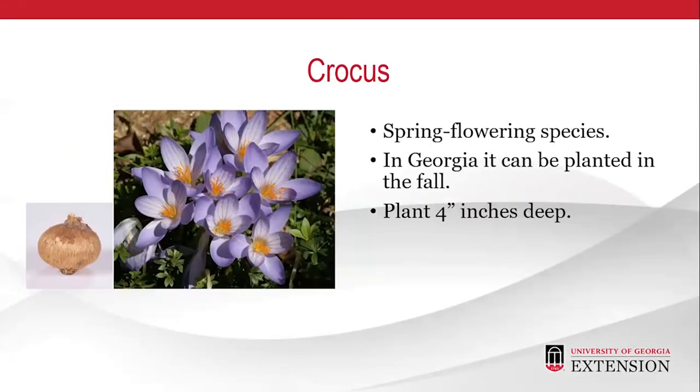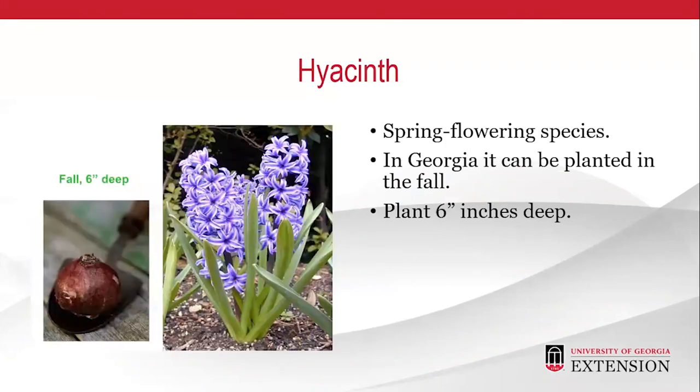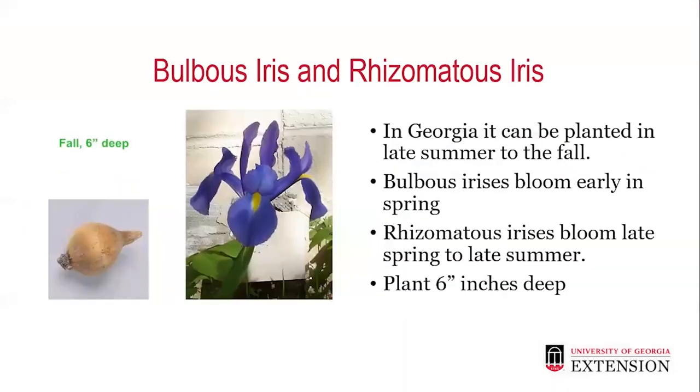Crocus is spring flowering, so it should be planted in the fall in Georgia, about 4 inches deep. The hyacinth is a very sweet-smelling spring flowering species; in Georgia it should be planted in the fall, about 6 inches deep. Bulbous iris and rhizomatous iris can be planted in late summer to fall in Georgia. The bulbous irises bloom early in spring, while the rhizomatous irises bloom late spring to late summer. These should be planted about 6 inches deep.